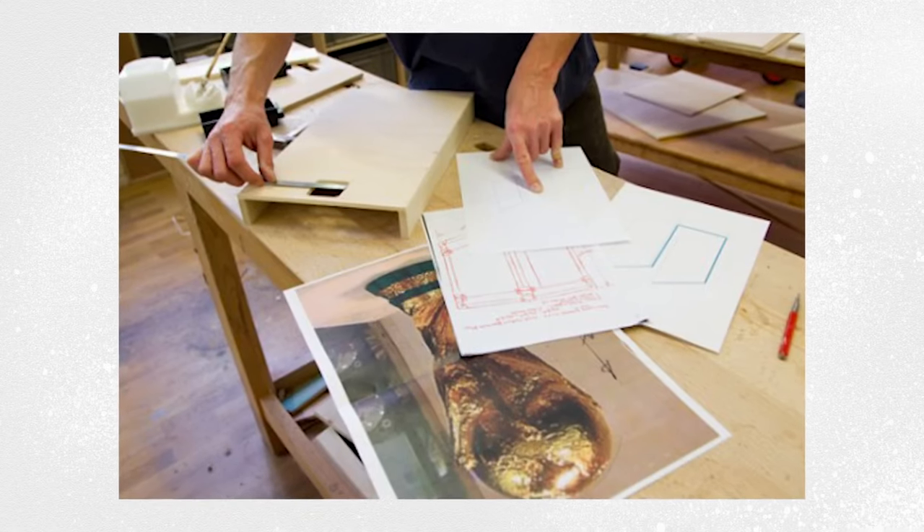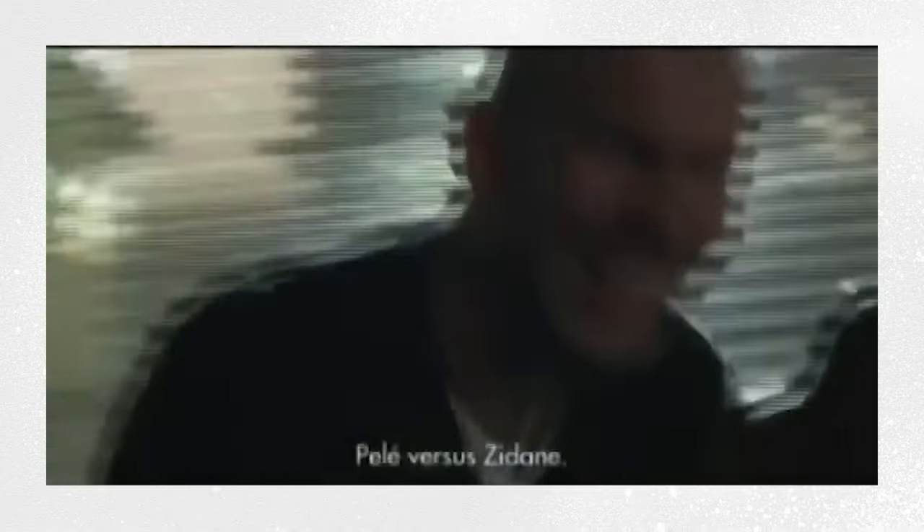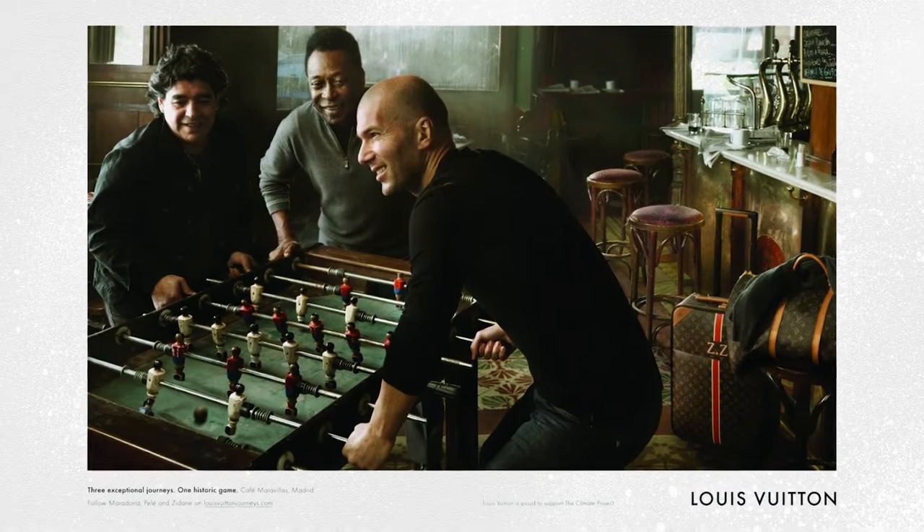However, the Parisian workshop creates roughly 400 unique trunks each year for top-level customers around the world. To add even more exclusiveness to the entire event, LV called on Zidane, Maradona and Pelé for its World Cup advertising campaign. It gave us one of the most iconic images in modern football history, showing the three all-time greats playing table football together.